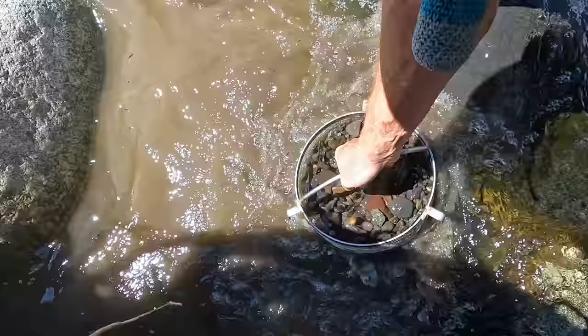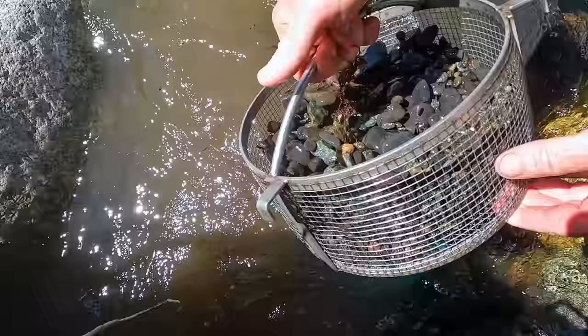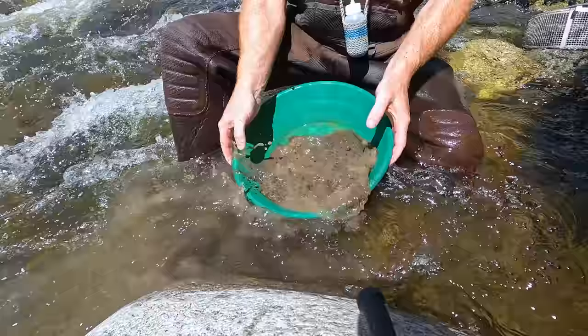Today I will be using the Arbor Fabricating quarter-inch classifier — this is the world's best classifier for sure. I prefer using a bucket, not a pan, but today we're just using the pan. If you want your own Arbor Fabricating classifier, there's a link in the description with a discount code. My first pan seems to be about a half pan — let's see what it has in it. Let's see if pan number one is lucky.